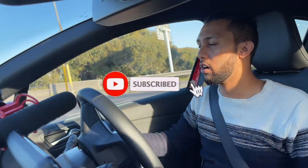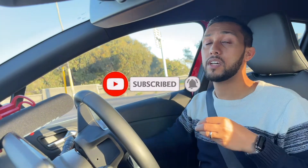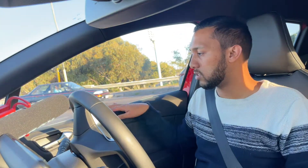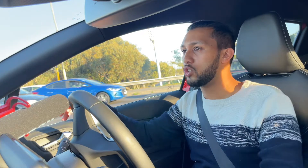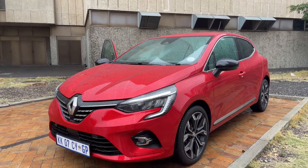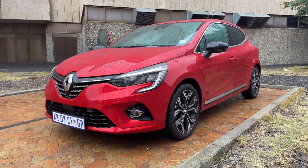Renault has definitely pushed it up a notch with this car in terms of interior quality. As mentioned, you've got a leather steering wheel with a very nice finish, and the side panels of the door and the overall feel of the vehicle itself are impressive.